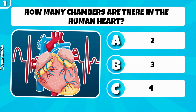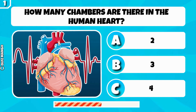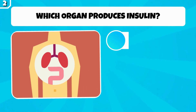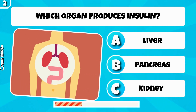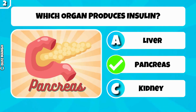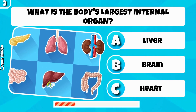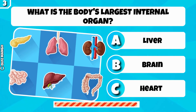How many chambers are there in the human heart? It has four. Which organ produces insulin? Pancreas. What is the body's largest internal organ? It's the liver.